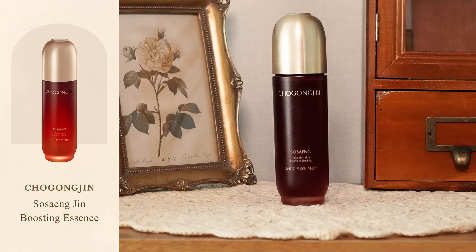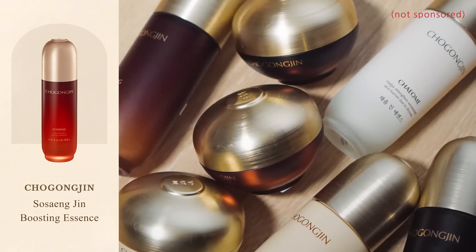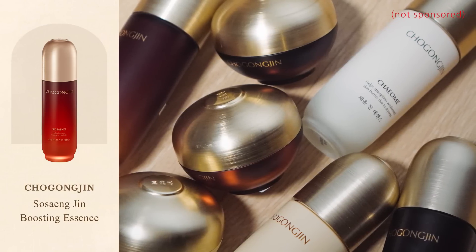The first product I want to show you today is the Chogongjin Gin Boosting Essence. As some of you noticed, the Missha eye cream that I mentioned in my video on entry-level Hanbang skincare was discontinued. At the beginning of the year, Missha announced that they would relaunch their Hanbang skincare line under a separate brand called Chogongjin. I bought the entire line as soon as it came out and I've been testing it for a year to give you a complete brand guide that will be out in January. For this collaboration, I asked Stylevena if I could talk about the Gin Boosting Essence because it was one of the products from Chogongjin I enjoyed the most this year.